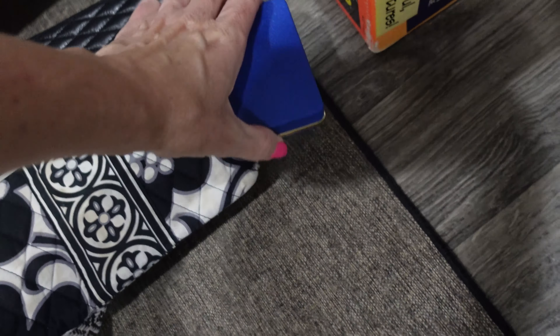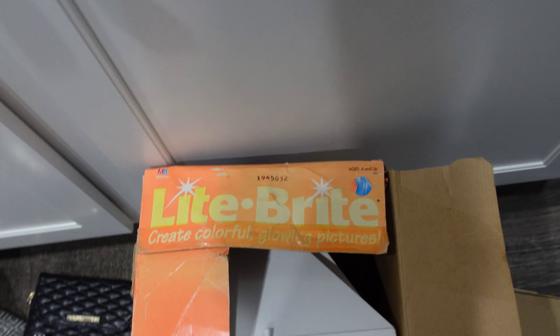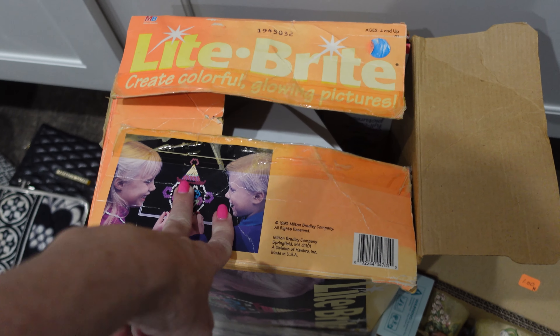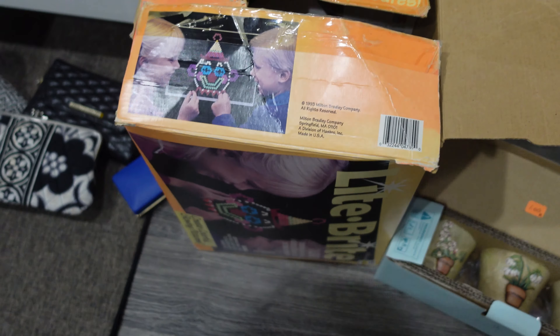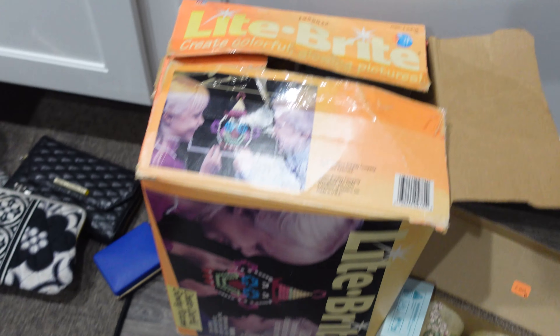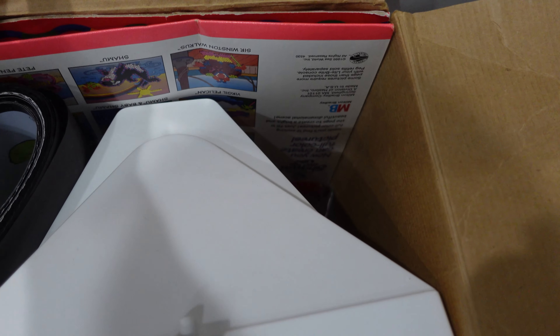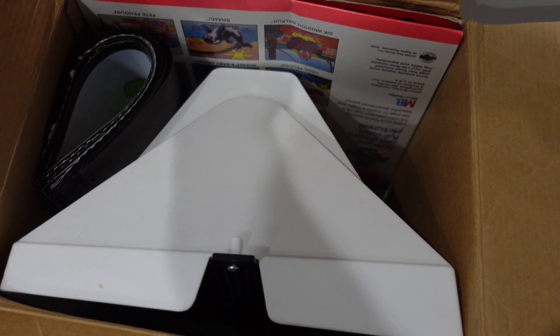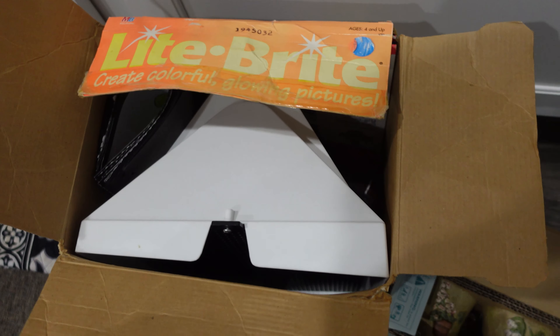That was just in a free bin, it's empty. I got — which I'm excited to show this to Michael later — a Light Brite. This is a 1993, it says, in the box. It's got a bunch of the pegs down in there, and it has a bunch of the papers, the black papers that you can use to make the designs. So I was excited about that.